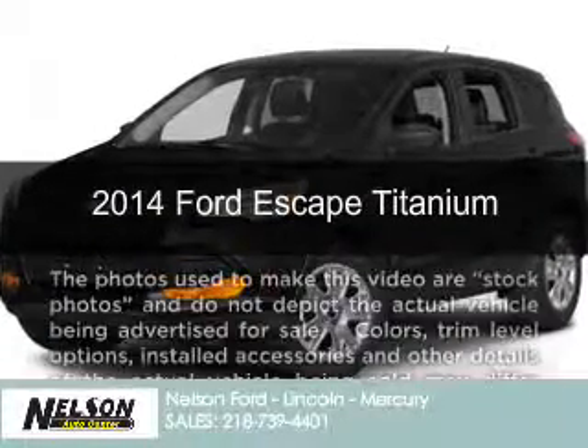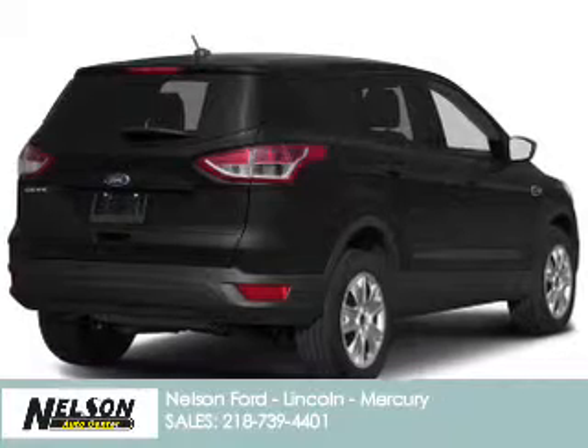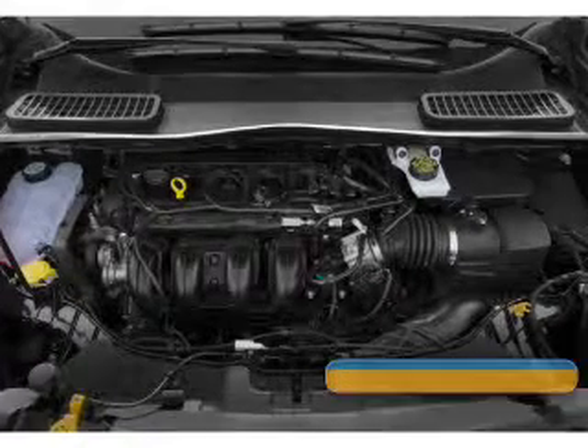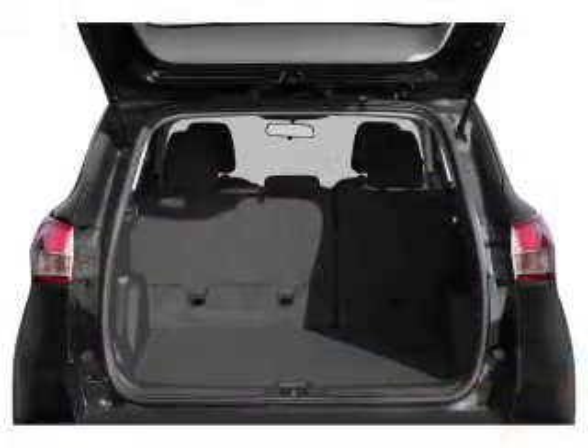This is a new 2014 Ford Escape, powered by 4-wheel drive, a 2-liter, 4-cylinder engine, and a 6-speed automatic transmission. Great fuel efficiency saves you money by requiring fewer trips to the gas station.